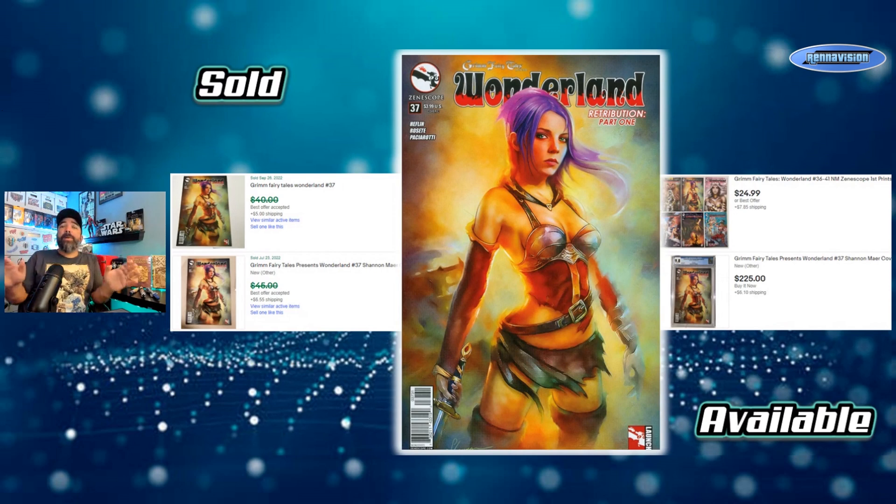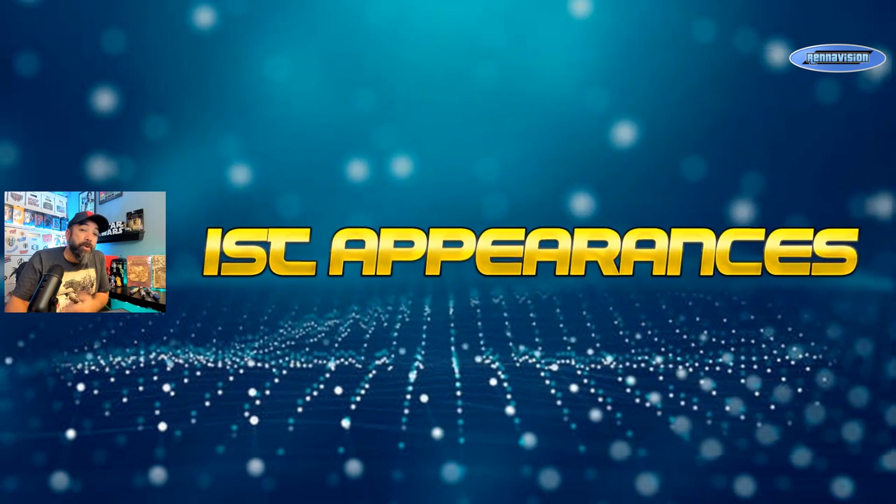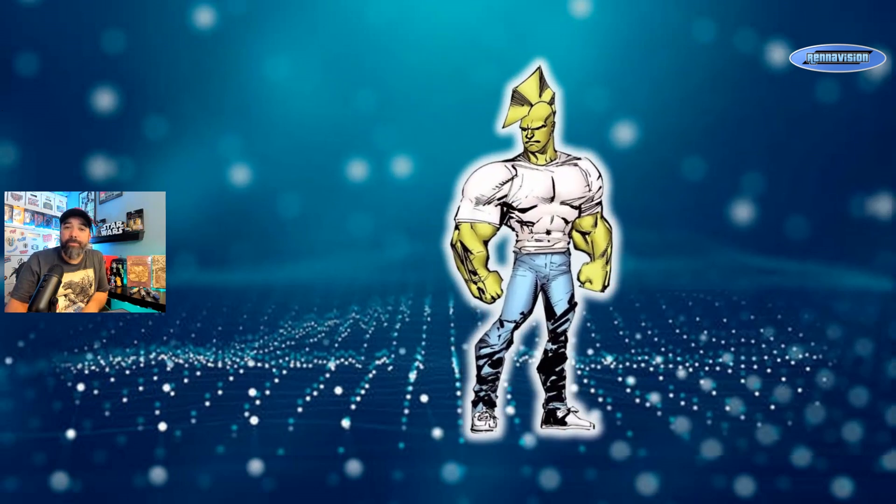That's my little retrospective on Shannon Maer — hopefully you found it interesting. He does kind of one style for the most part, but he does it well and executes it. With that, we're moving on to our next segment: first appearances. We haven't done these in a while — it gets back to the Forgotten Firsts series. This week we're going to theme it up and stick with Savage Dragon.